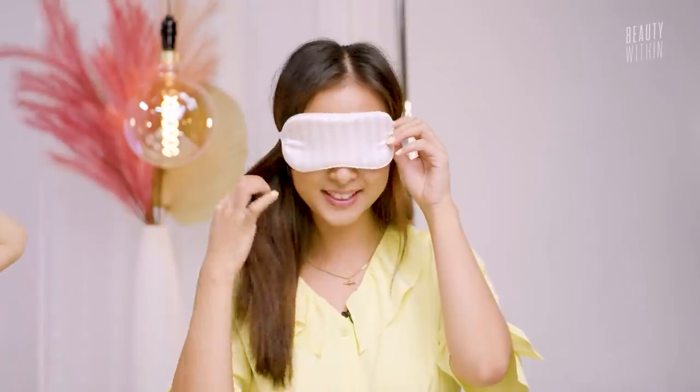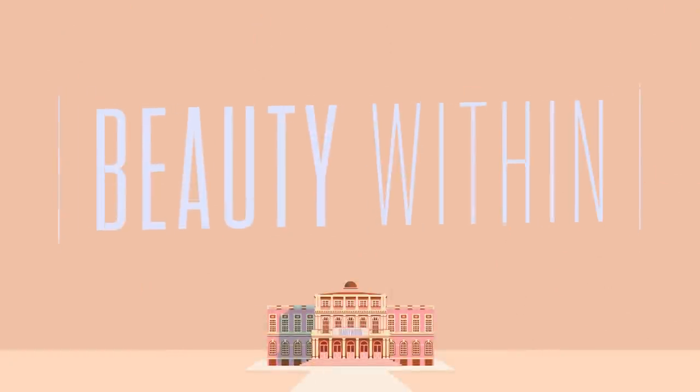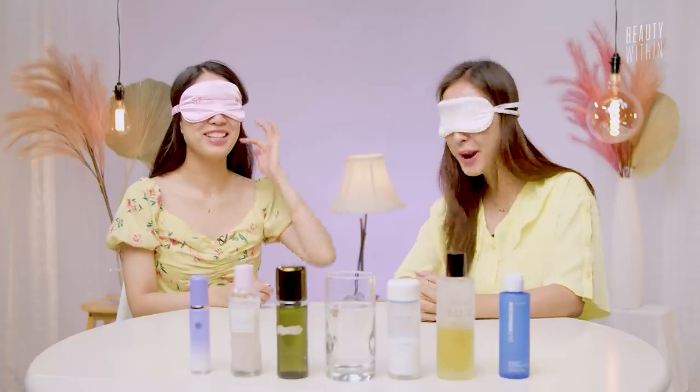It's gonna be a dark episode — sensory deprivation! Are we ready to put on seven layers of toner on our face? One, two, three... BING! Ready to rumble! First toner, please!